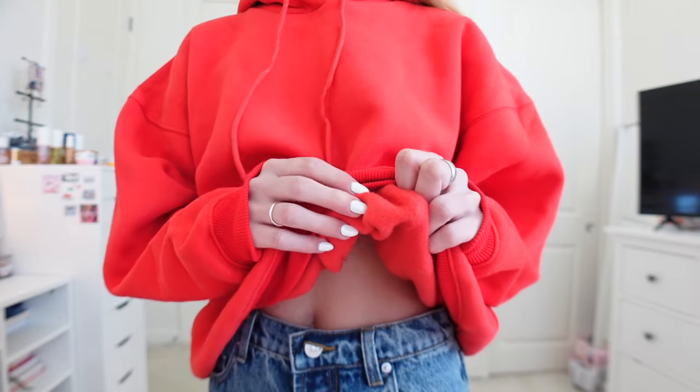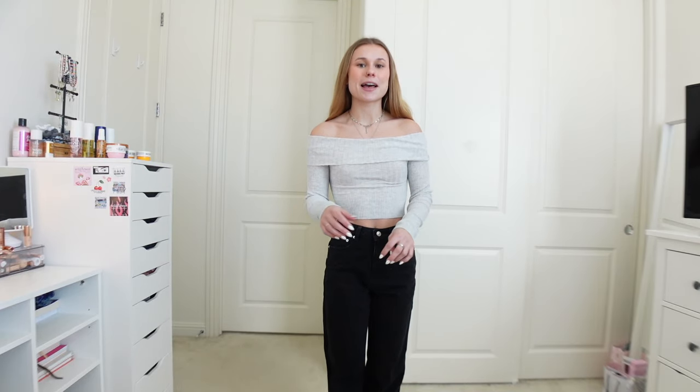My favorite article of clothing of all time are hoodies — I have so many and I'm always buying more. I was honestly shocked to see this red hoodie on their website because it's the one color I did not own until now. I love this shade of red — it's brighter and really brings out my hair. The material on the inside is so fuzzy, which I absolutely love. This whole outfit is my favorite and I posted it on my Instagram. I love the off-the-shoulder look on this hoodie.